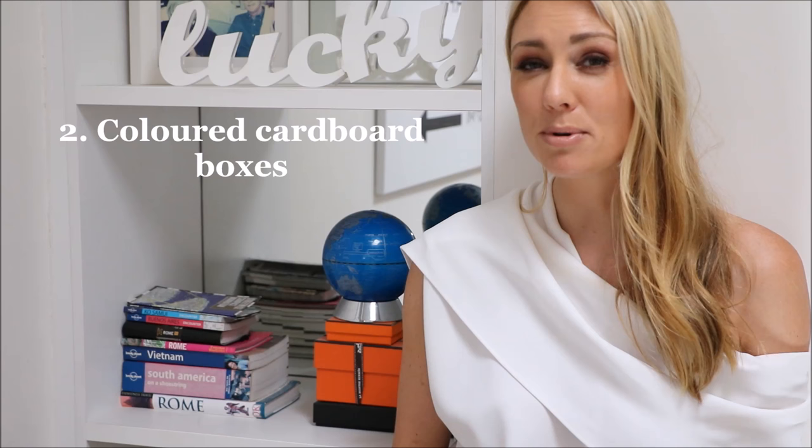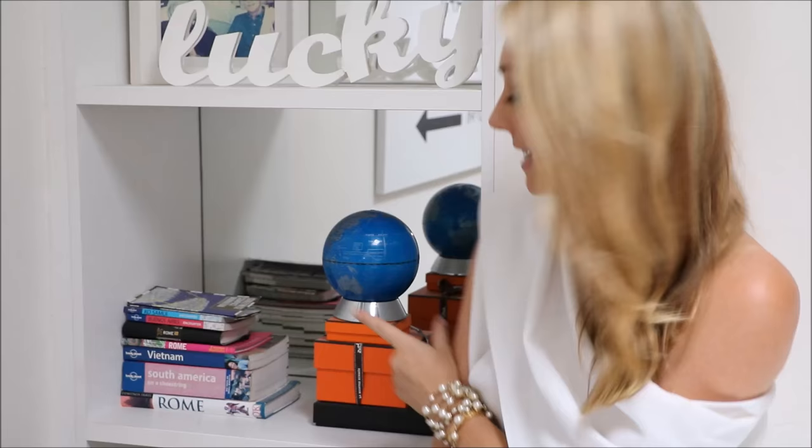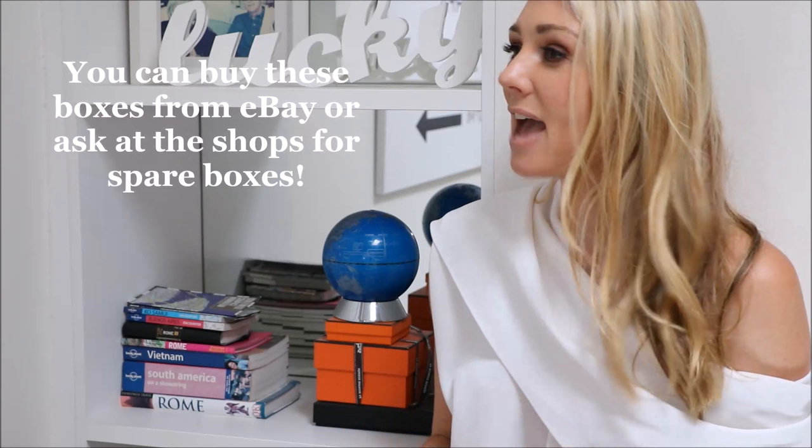My second tip for cost-effective budget-friendly interior design is colored cardboard boxes. You can buy colored cardboard boxes from any arts and crafts shop or any good newsagency, but what I've actually done is kept the boxes from a few luxurious splurges that I've had in the past, which I've saved up and paid for in cash. I've held on to them and just neatly stacked them here - you can see two Hermes boxes and one Chanel box underneath. I very rarely throw these boxes out because they are really well made and they do add that luxurious touch and feel to a room without the price tag.